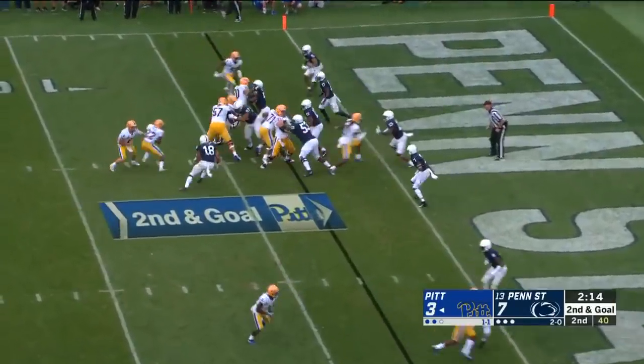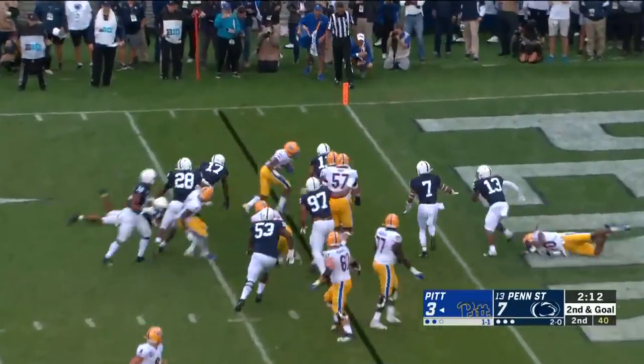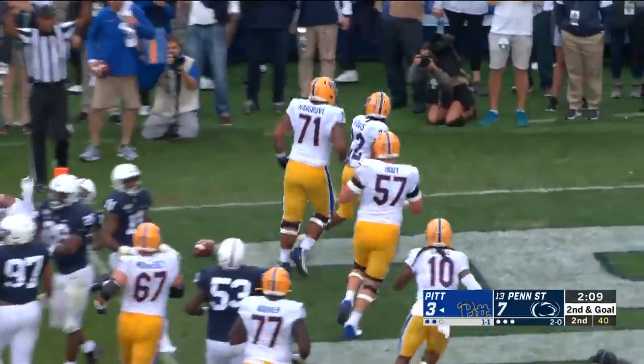Good place for a quarterback draw. Davis tries to bounce it, makes a cut, and is spun into the end zone.